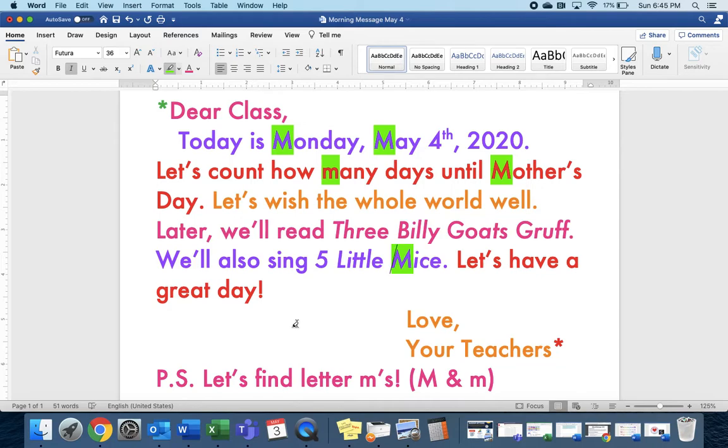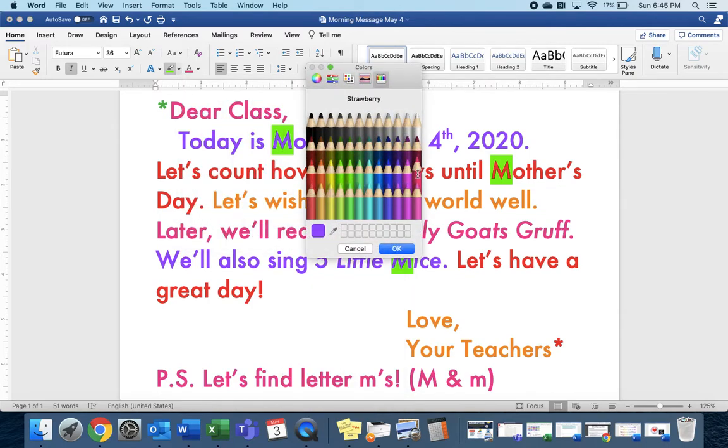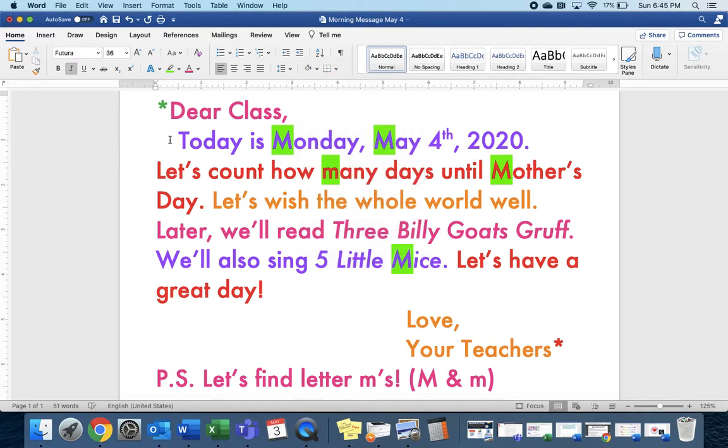For the pattern today, there are crayons I can choose from in the color box. I picked ones that have fruit colors. There's strawberry, and then grape, and then maraschino — which is really kind of cherry, like the kind you put on ice cream sundaes — and then tangerine, which is like a little orange. Let's say those colors: strawberry, grape, cherry, tangerine. Strawberry, grape, cherry, tangerine. Strawberry. If we had to go next, what would it be? Grape comes next. Have a great day.